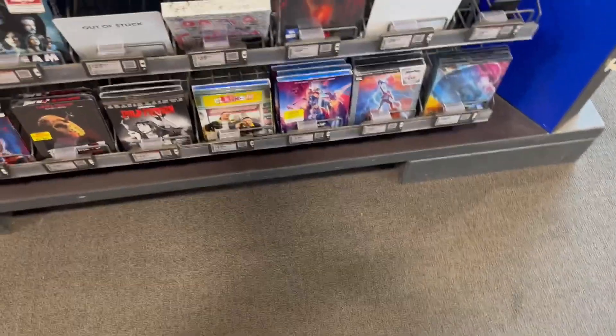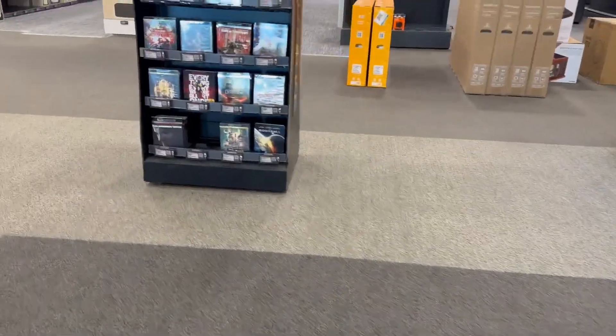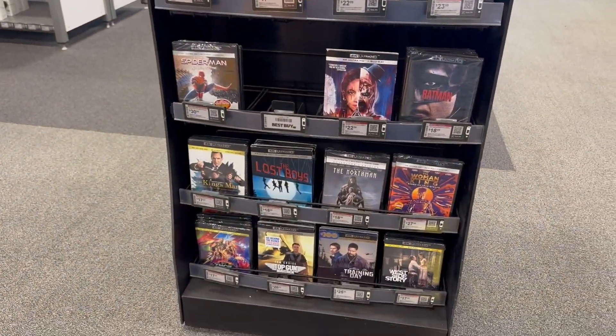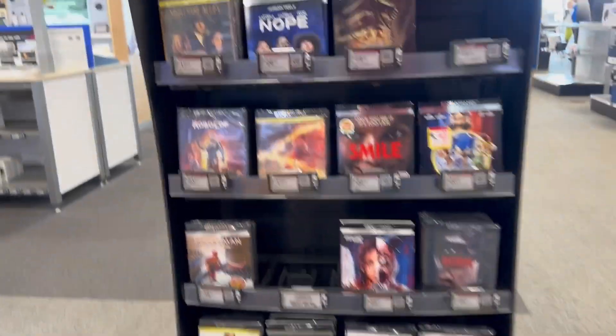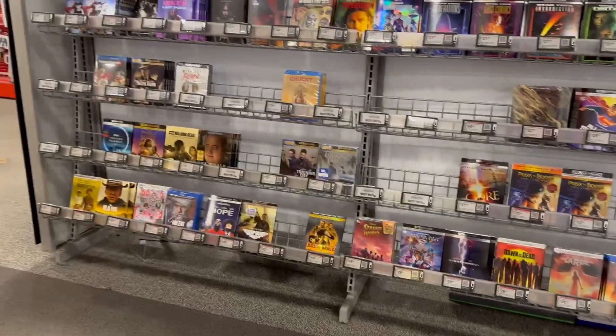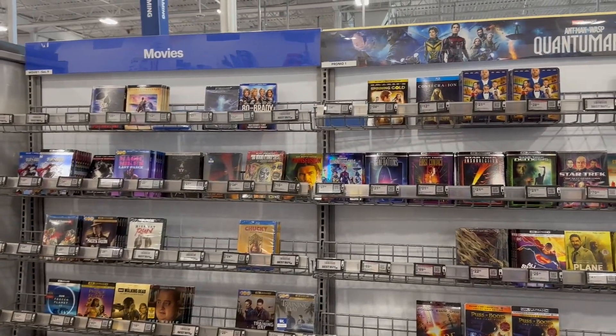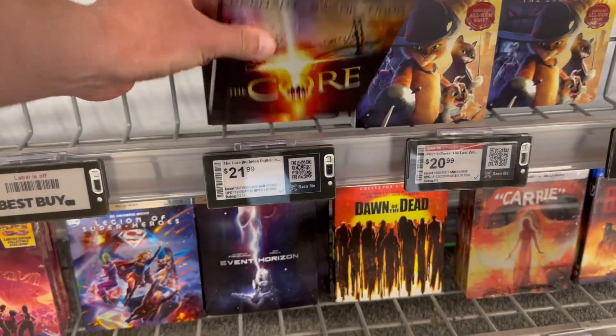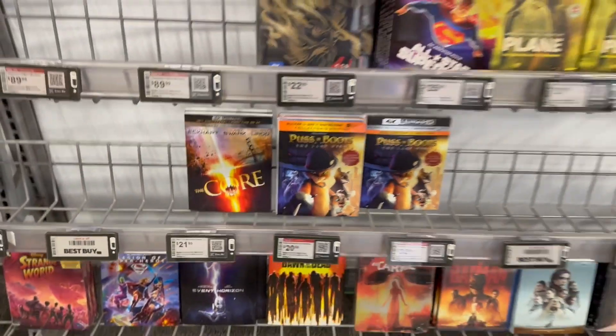All right, so here we are in the Best Buy. Right when you walk into the store they have this tiny little island of new releases basically, and I got very poor footage of that just because there's people all over the place. And then this is just a random small island of some 4K Ultra HDs — just kind of random. Got Top Gun down there on the bottom, basically a sampling of just a few 4K movies. They're not really close to where they sell the 4K TVs. I was taking a look at The Core — that's a good movie, one that I liked watching when I was in high school.